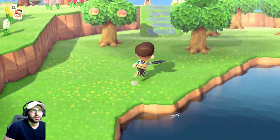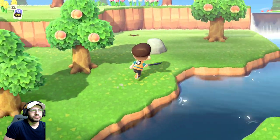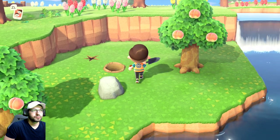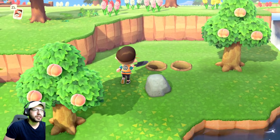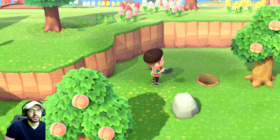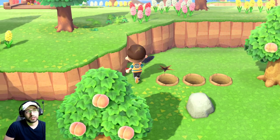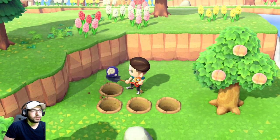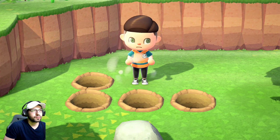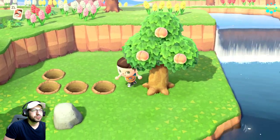If you guys made it to the end of the video, I really appreciate it — hit that like button if you enjoyed this video, and if you're new to the channel please consider subscribing. I put up quite a bit of Animal Crossing content nowadays.